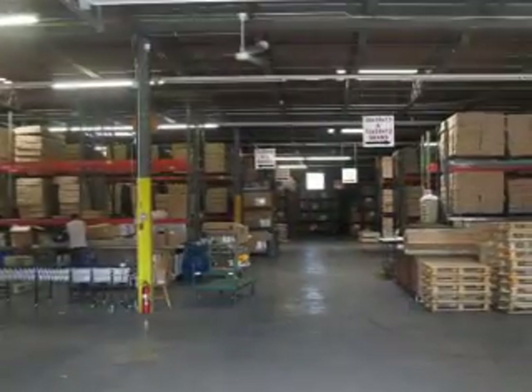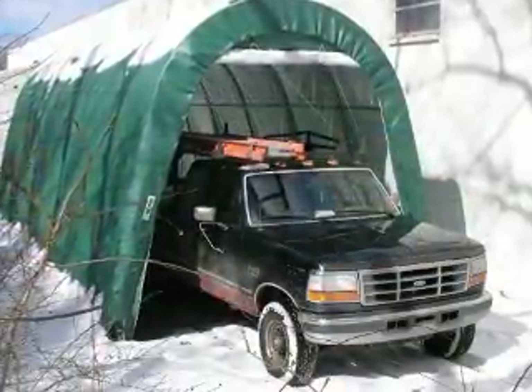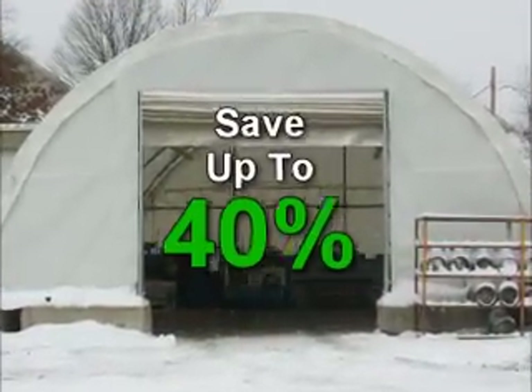Buying Factory Direct saves our customers so much money it doesn't make sense to rent. Most popular sizes start at $299. Buying Factory Direct saves you up to 40%.